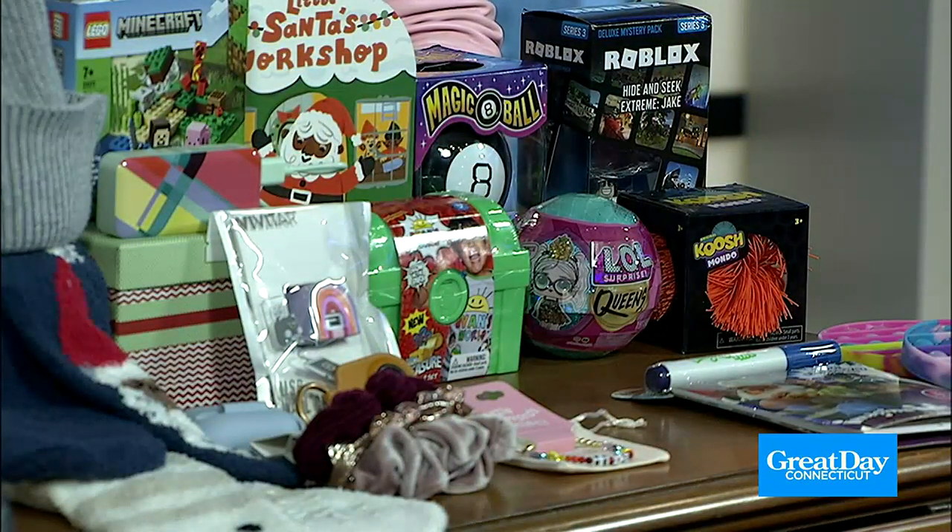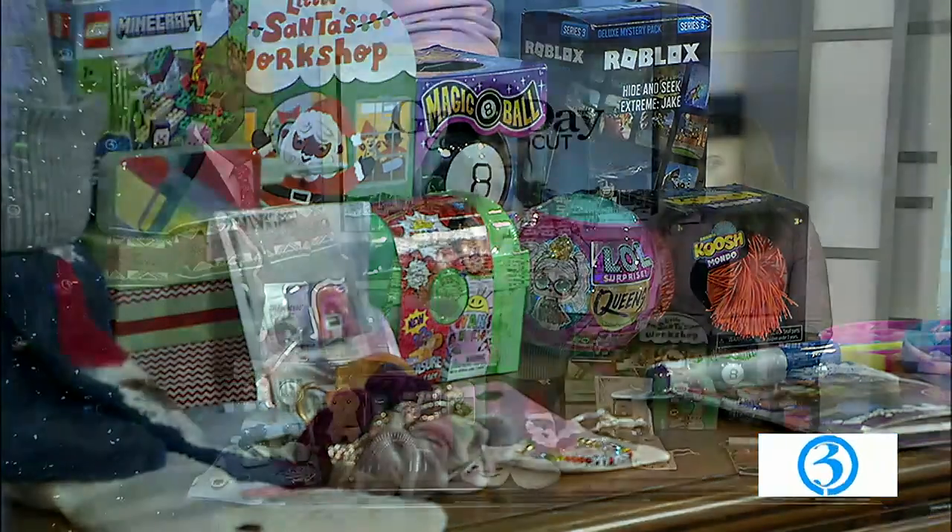Lego sets — if you have an older kid, maybe somebody that's into video games, they're probably into Minecraft, into Roblox. Lots of fun little toys that we can put into their stocking.